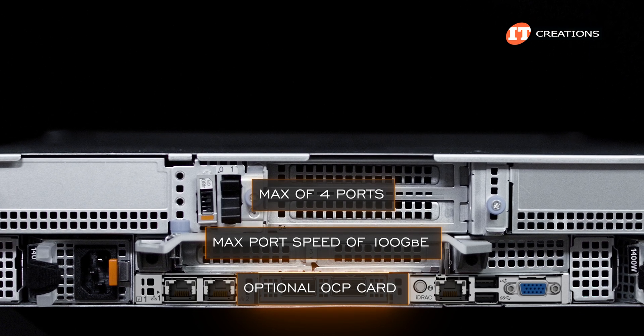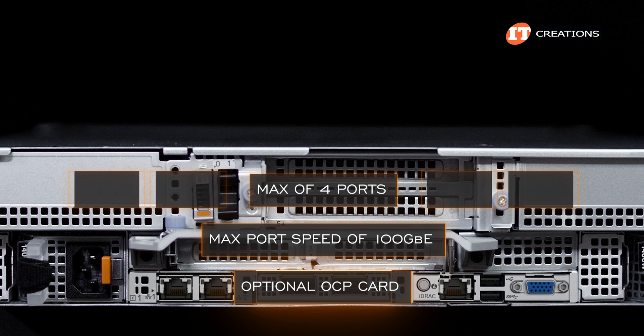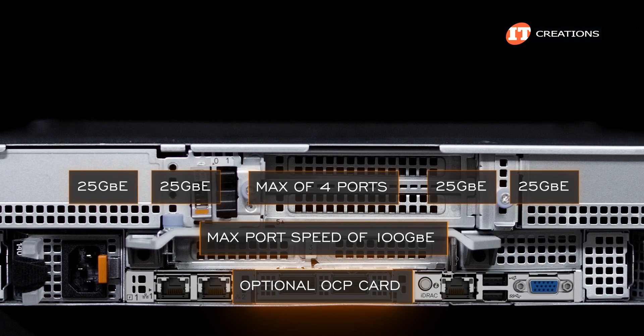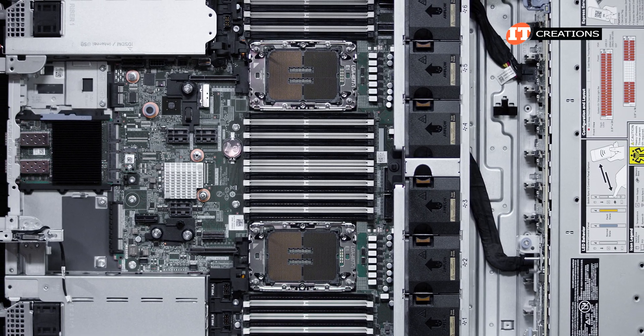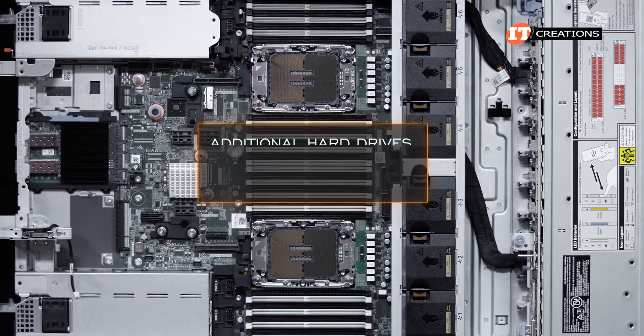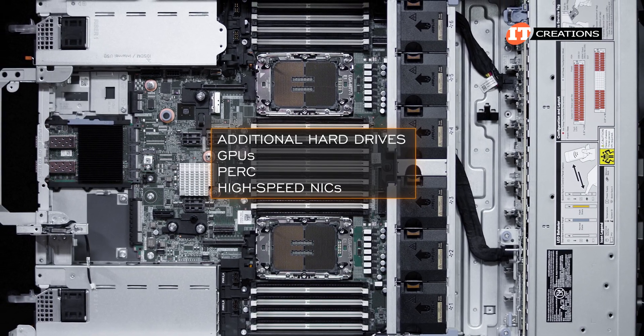By the way, that max port speed is combined — in other words, a single 100 gigabit ethernet port or 4 ports each with a 25 gigabit ethernet connection. There are a number of port options to choose from, and these are especially useful if you have other plans for the PCIe slots like additional hard drives, GPUs, maybe a PERC, or some other high speed network interface controllers.